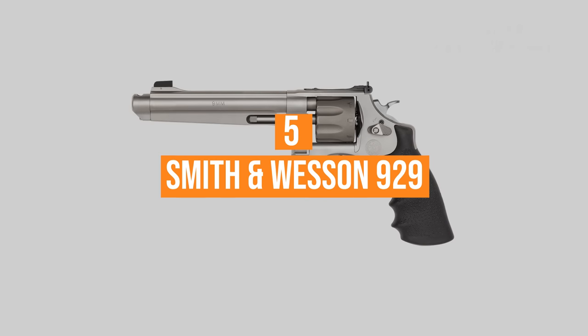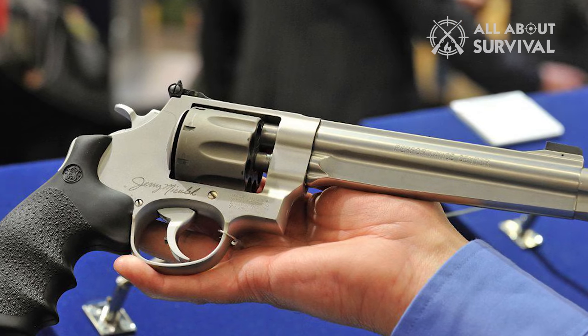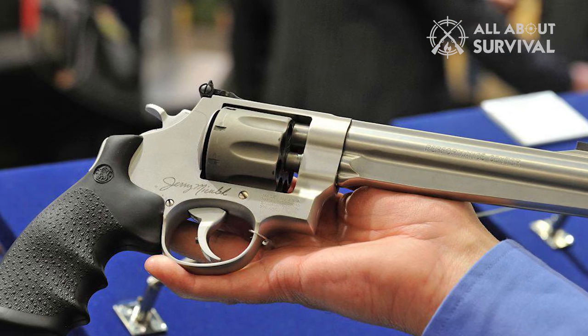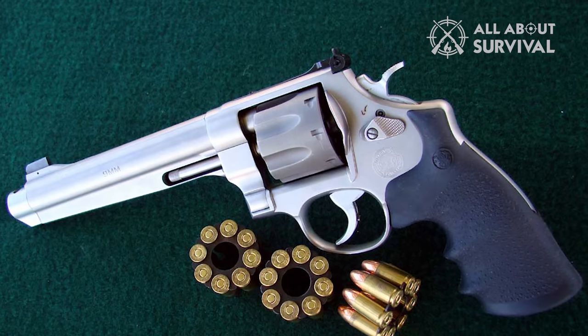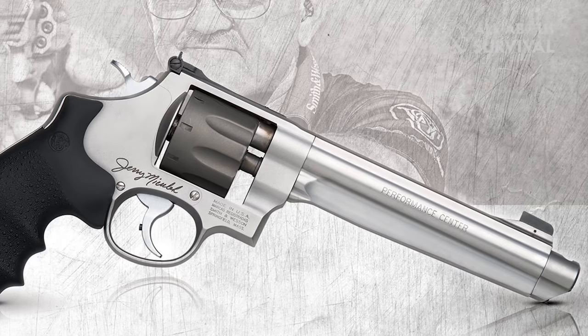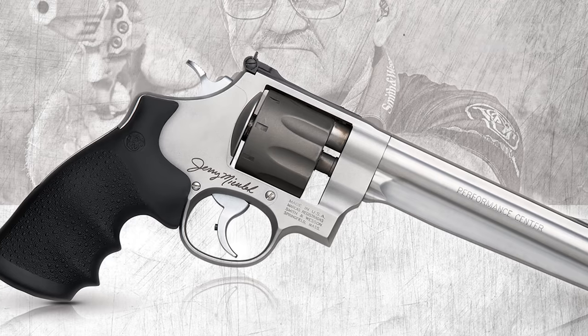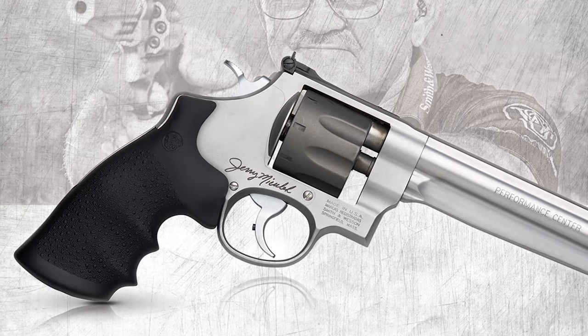Number five: the Smith & Wesson 929. This revolver is truly beautiful. With a stainless steel body, rubber grip, titanium frame, and a 6.5-inch barrel, it's likely far more accurate than most who will wield it. Intended mostly for competition, it would also make for a great firearm to open carry — for instance, if you went backpacking.